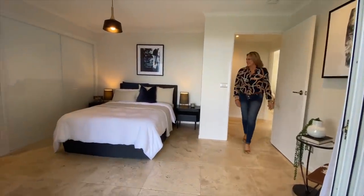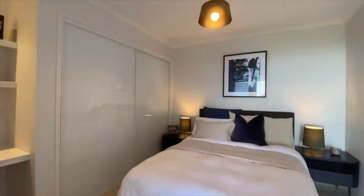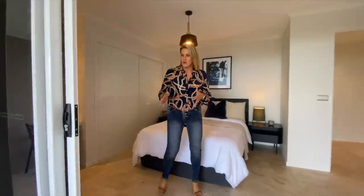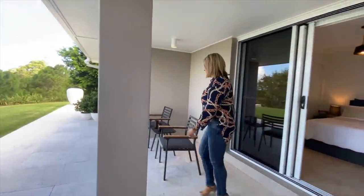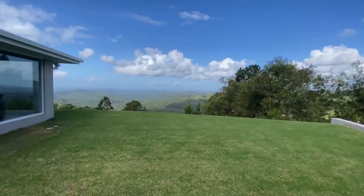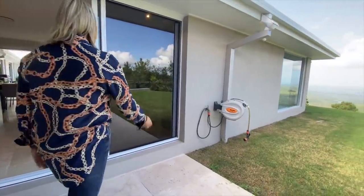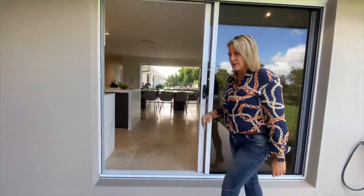We come to our first guest room — nice big room. Got your robes there, a little study nook as well, which is fantastic. I love that this comes out onto this little outdoor terrace where again you can sit and enjoy the view. You've got multiple hoses here so you can serve that beautiful lush green lawn, and then of course the stacker doors back into that living dining space.